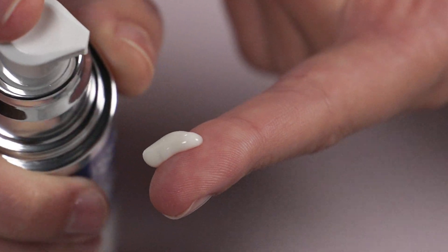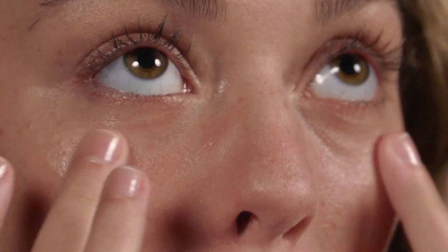The eye contour is the most delicate skin on your face. Applying the eye cream is super easy with gentle taps, which allow accurate placement of the cream, and then gently rub into the skin.